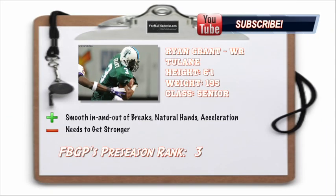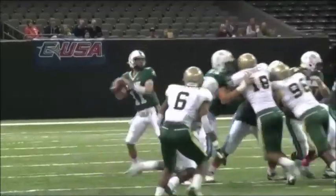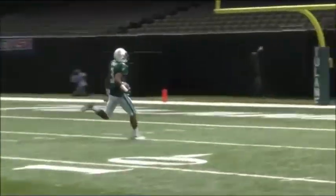I'm a big fan of Ryan Grant's game out of Tulane — 6'1", 195 pounds. He's a very smooth route runner, in and out of his breaks very quickly, with natural hands and good burst and acceleration after the catch. I want him to get a little bit stronger so he can take the pounding across the middle of the field. But when he gets the football in his hands, this is a very dangerous player. If they get better quarterback play down at Tulane, he could put up some huge numbers this season.